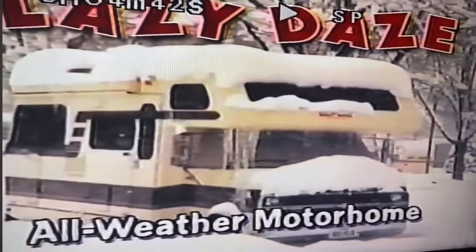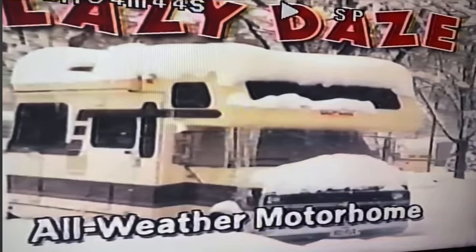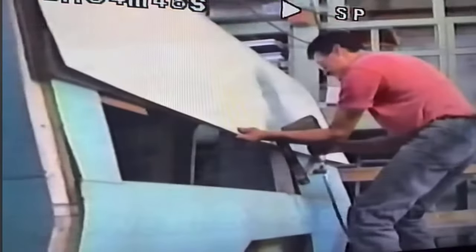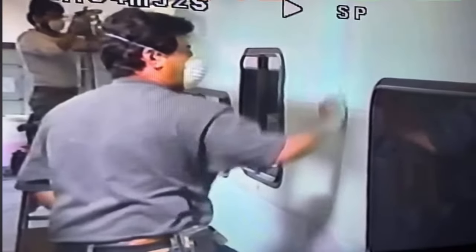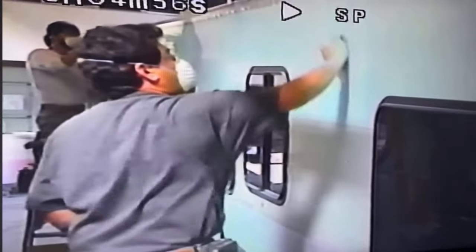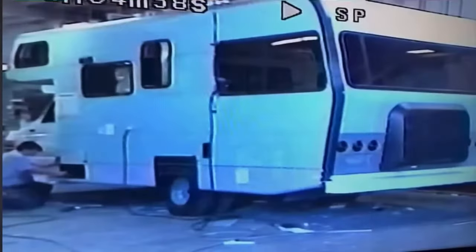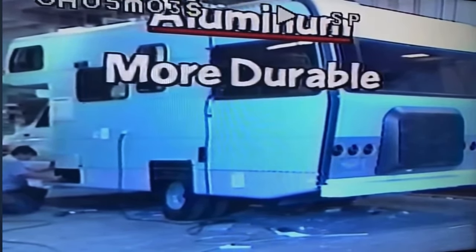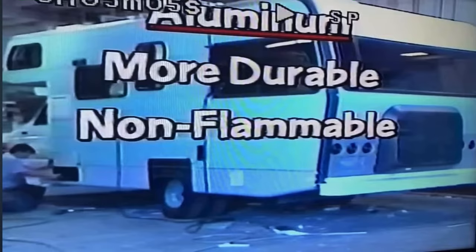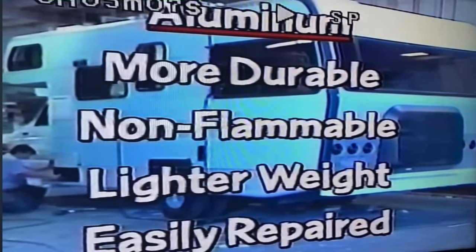Lazy Days is truly an all weather motor home. The exterior construction of Lazy Days is also clearly superior to the industry. Instead of fiberglass, we use smooth sectional repairable aircraft type aluminum. Fiberglass will deteriorate eventually when exposed to ultraviolet rays from the sun. Aluminum is durable and it's also non-flammable, lighter weight and more easily repaired.